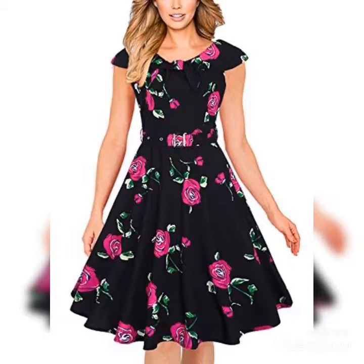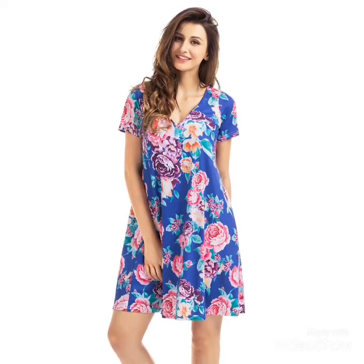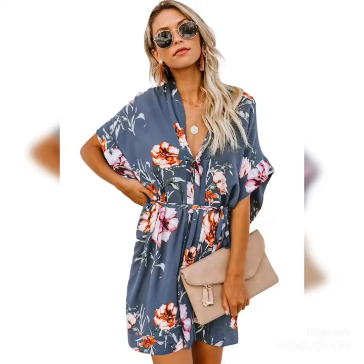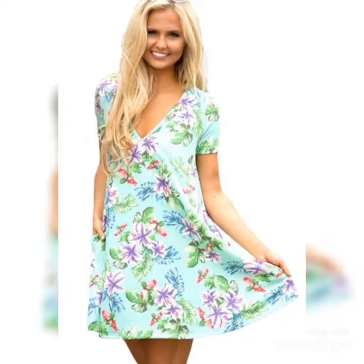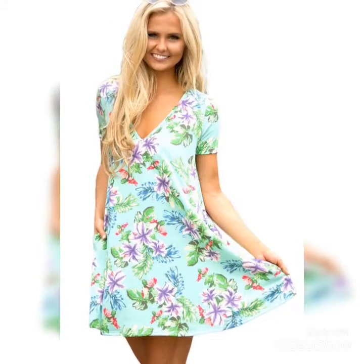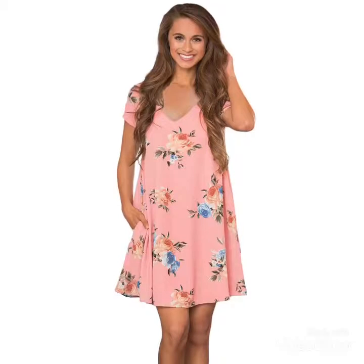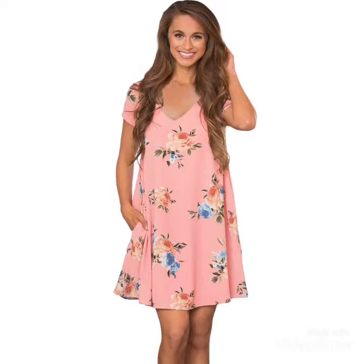Assalamualaikum to everyone! Hello viewers, once again welcome back to my channel Trendsetter. How are you all? I hope you are all doing well and you will enjoy our video. As you know, we have a very outstanding collection for you.